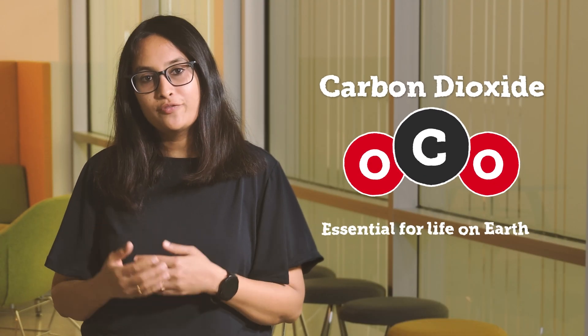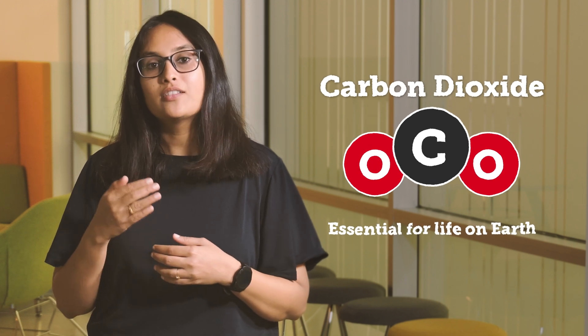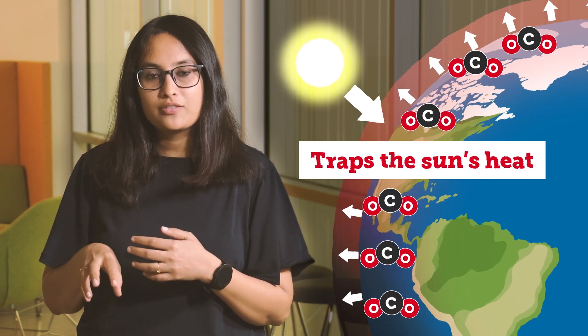Carbon dioxide is a colorless gas which is essential for life on earth and is also a major contributor to the greenhouse gas effect. These greenhouse gases trap the sun's heat and radiate it back to the earth's atmosphere — without that, the earth would look like a frozen ice ball.